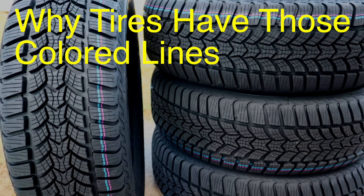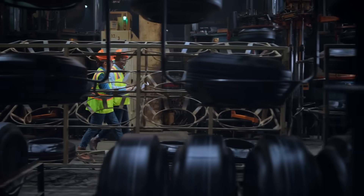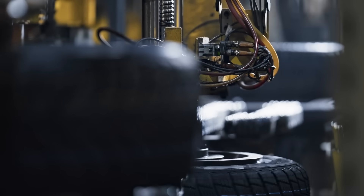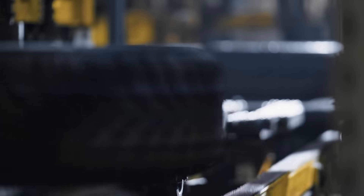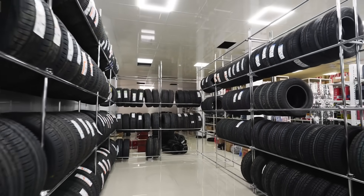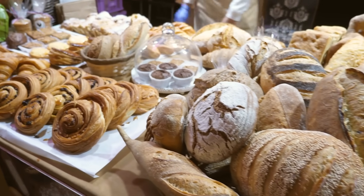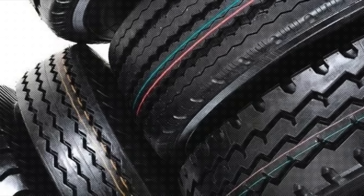So what are they really there for? The short answer is quality control and tracking. These lines are used by tire manufacturers to make the assembly and distribution process smoother. Tire production is a complex operation, and when you're working in a factory with hundreds or even thousands of tires coming off the line every day, things can get confusing. The colored lines act as a visual cue for workers to keep track of the tire's specifications, ensuring the right type of tire goes to the right place. Think of it like when you're at a bakery and they put stickers on different loaves of bread — that sticker isn't for you; it's for the bakers and the salespeople so they know which bread is which at a glance. Same idea here with tires.